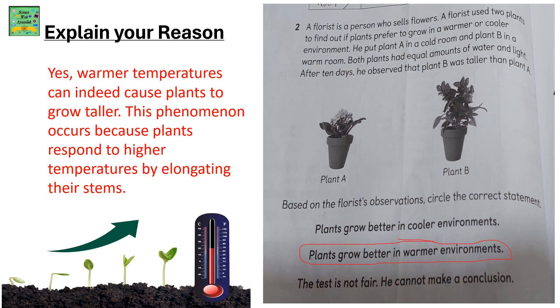Based on the florist's observations, circle the correct statement: Plants grow better in cooler environments; plants grow better in warmer environments; or the test is not fair and he cannot make a conclusion. The answer is: plants grow better in warmer environments. Warmer temperatures can indeed cause plants to grow taller, as plants respond to higher temperatures by elongating their stems.